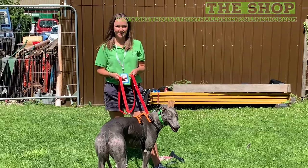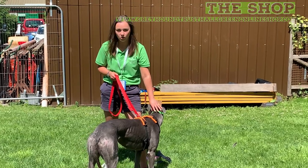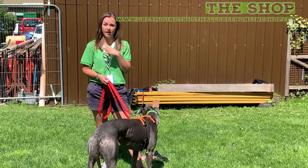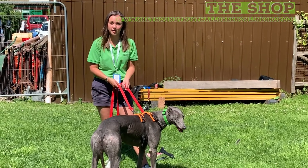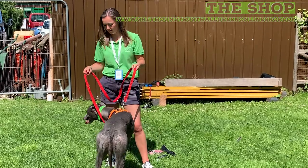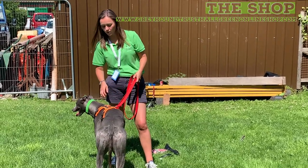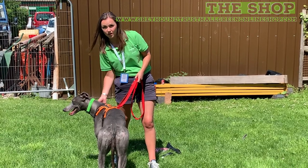If you want to buy any of these products, we actually have some of the harnesses, collars, and leads available for sale in the office at the kennels. We also have an online shop — if you go to the Hall Green Greyhound Trust website, we've got an online store where you can purchase some of these items. If we haven't got what you're looking for, just send us an email and ask, because it may well be that we've got it at one of the kennels and it's just not on our website yet.